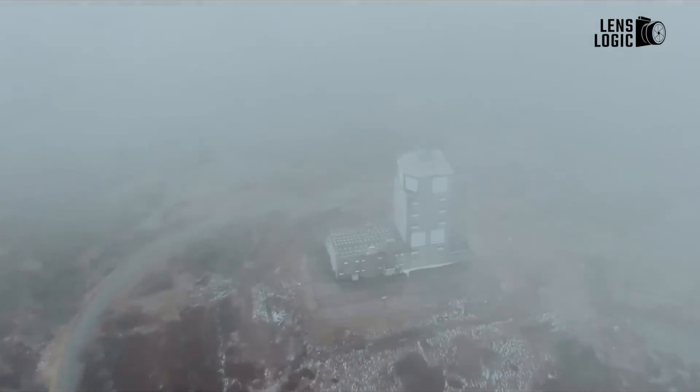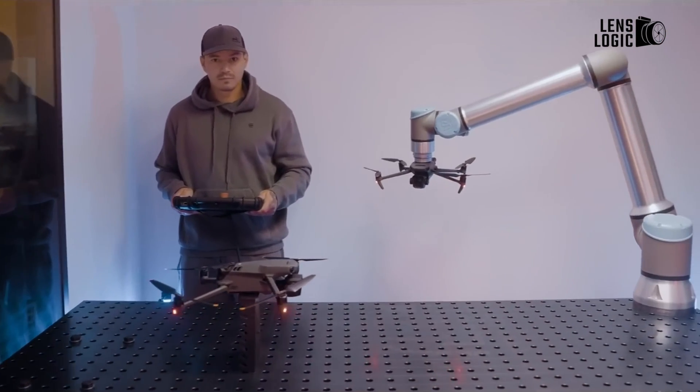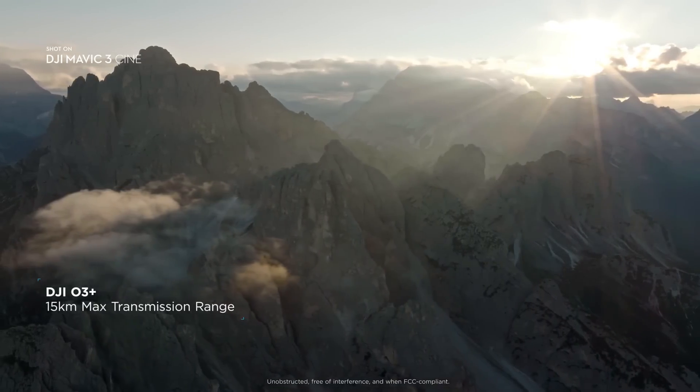Today, we'll discuss the upcoming DJI Mavic 4 Pro and its expected features, which could potentially address the shortcomings of the previous model and provide an even better aerial cinematography experience.